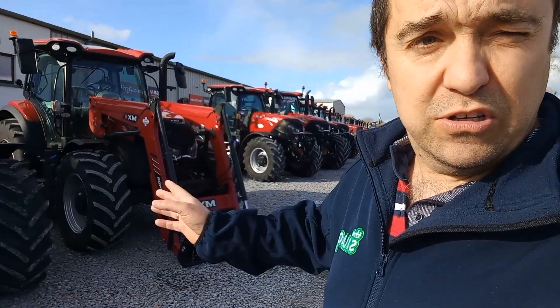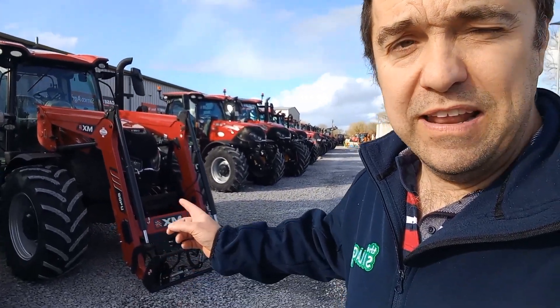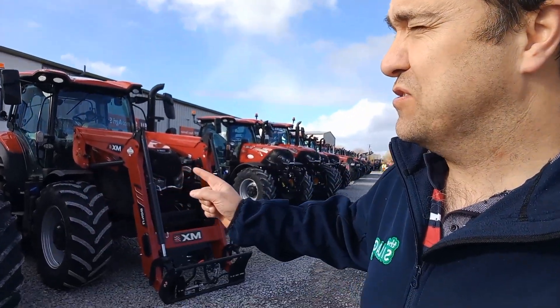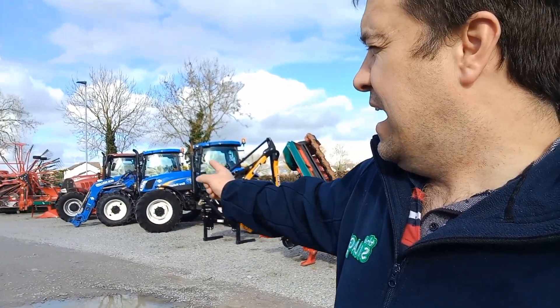I think there's a good few more makes in the equation as well. As you can see, look at that lineup with Case tractors — that's a serious lineup, both new and secondhand. We have a lineup of secondhand stuff here. There's a nice Ford down the yard — we're going to give a look at that. And of course, Samco.